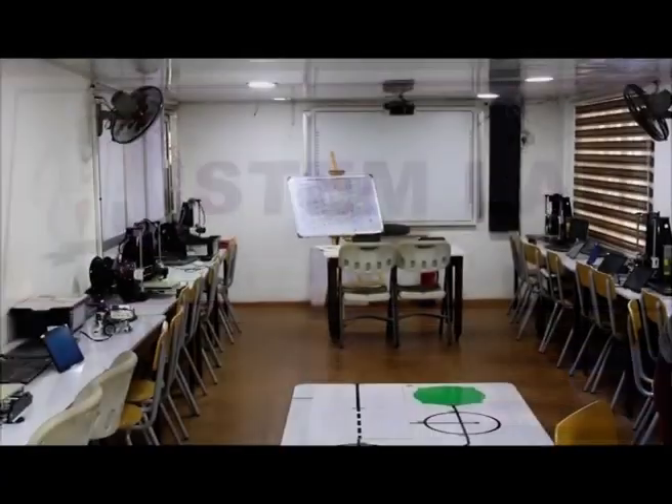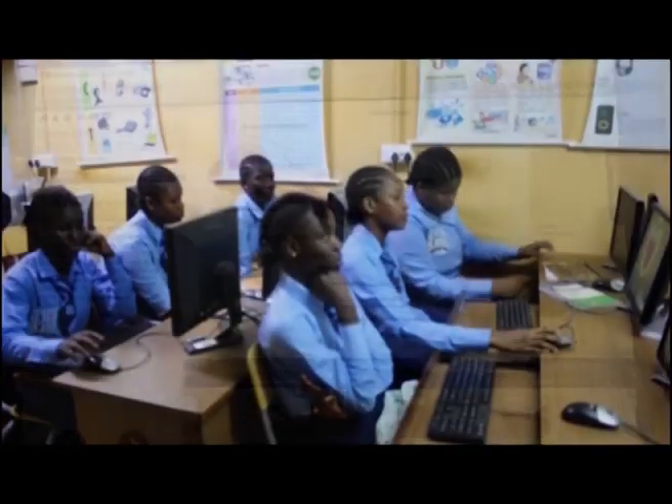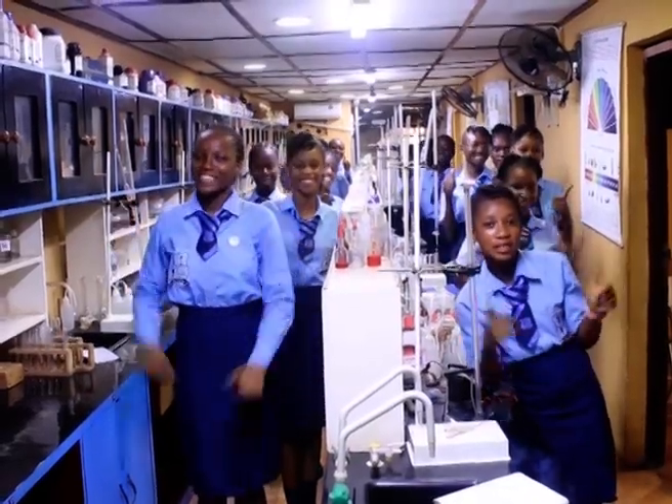A well-equipped STEM lab that makes them outstanding in robotics, 3D printing and all types of electronics teaching aids, all within the school premises. Wow, this is great news for STEM education in Sierra Leone.